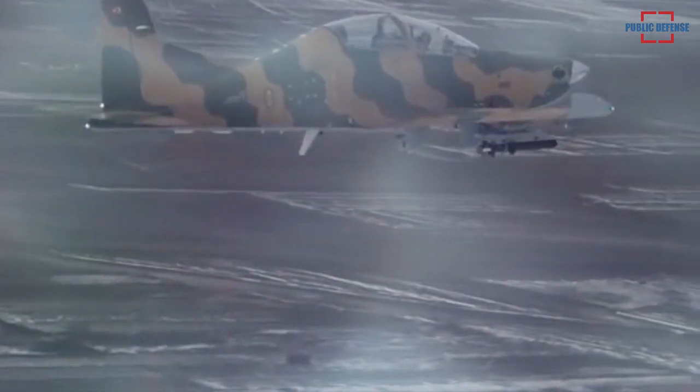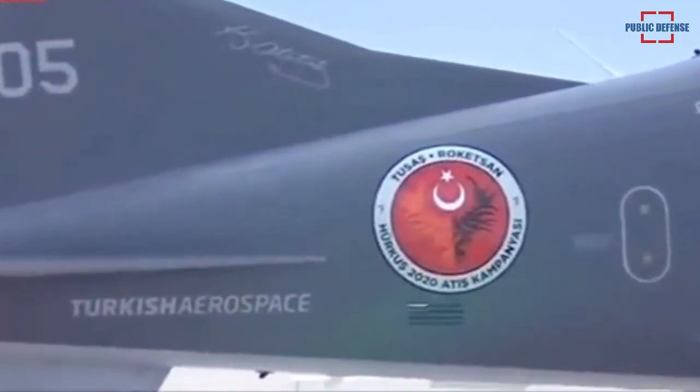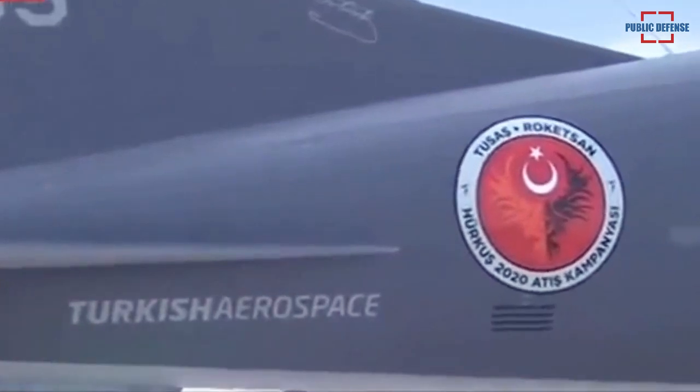It is estimated that the six Hercus HYU aircraft to be delivered to the 135th Fleet will be produced by modifying the Hercus B aircraft previously produced for the Turkish Air Force. TUSES is also developing an aircraft with superior capabilities within the scope of Project Hercus B.